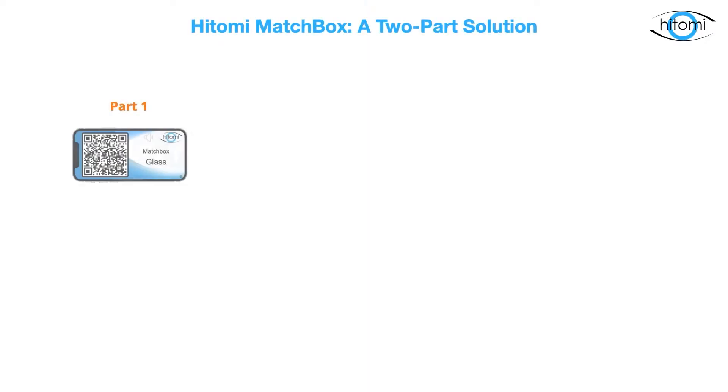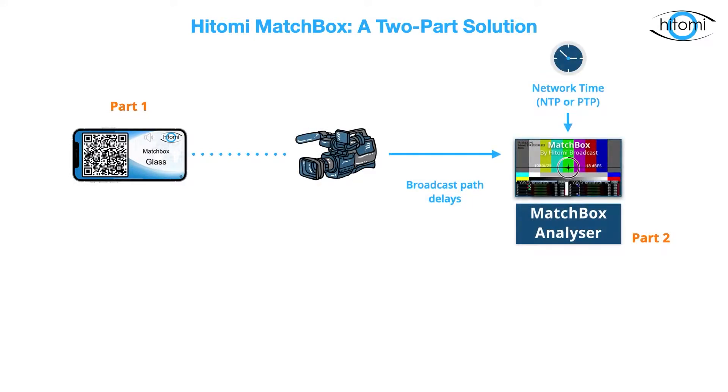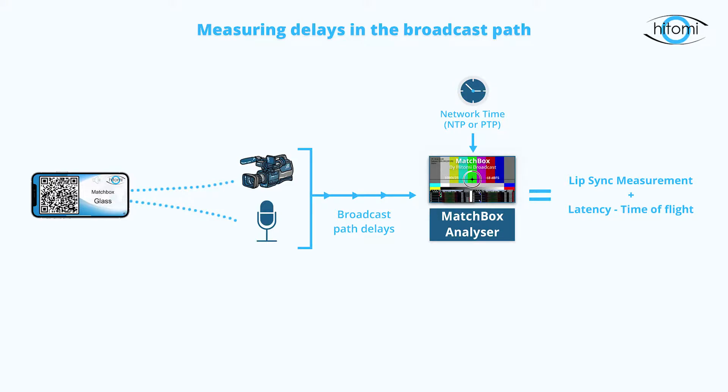Hitomi provides a two-part solution. At one end, the source launches a perfectly timed test pattern. The signal then goes through whatever path it is that you're trying to measure and is picked up by the Matchbox analyser at the destination. The analyser is like an electronic set of eyes and ears. The difference between what it's expecting to find and what it actually gets is the measurement. There are two ways of getting the signal into the system: it can be held in front of the camera or put straight into the wire using the Matchbox generator.